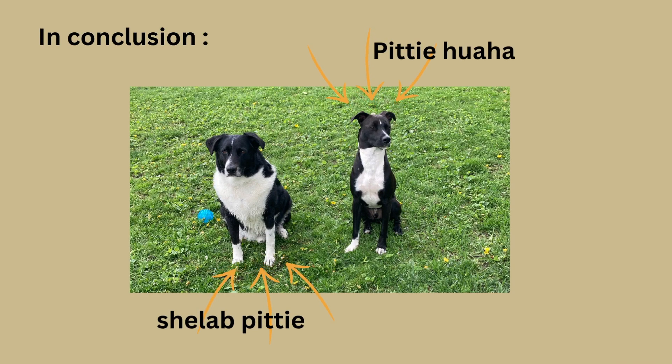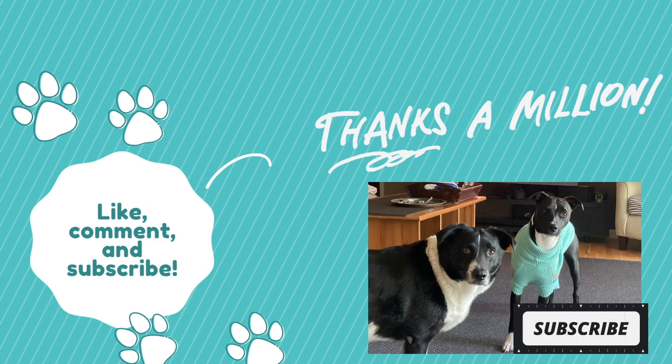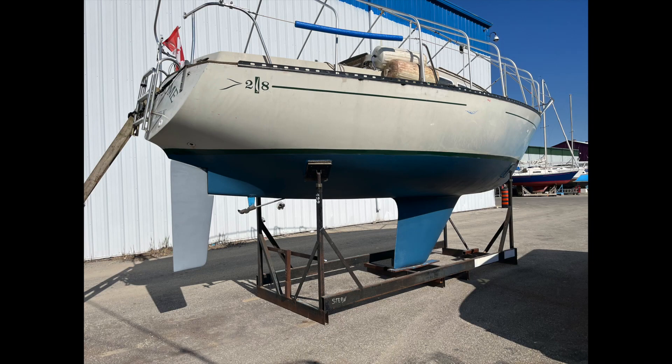So in conclusion, we got a Pitty Chihuahua and a Shepherd-Lab Pitty. Thanks for watching Sailing Winsome — hopefully we get back to sailing soon. Thanks for watching and sticking by. Don't forget to subscribe, it helps more than you know. Have a great day!